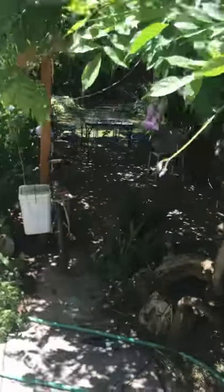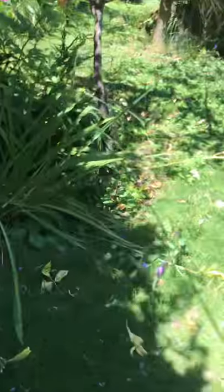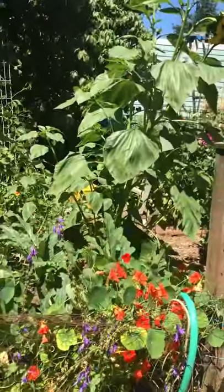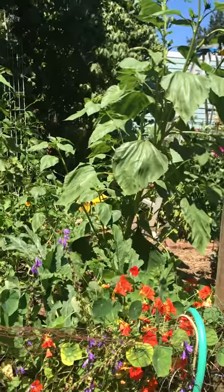And now I will show you the garden as I promised. This is getting long — maybe I'll stop and do a different one of the garden.